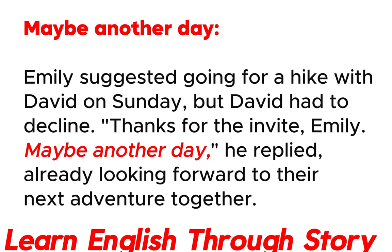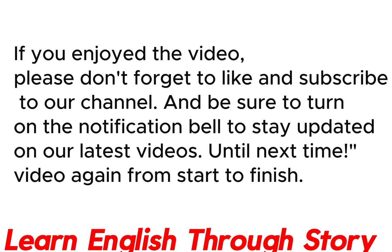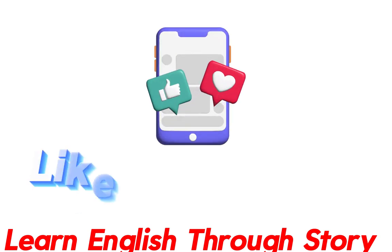And there you have it! You've learned different ways to say no in English. Now you can confidently use these expressions in your daily life and enhance your communication skills. Remember, language learning is strengthened through repetition, so don't hesitate to watch this video again. If you enjoyed the video, please don't forget to like and subscribe to our channel, and be sure to turn on the notification bell to stay updated on our latest videos. Until next time!